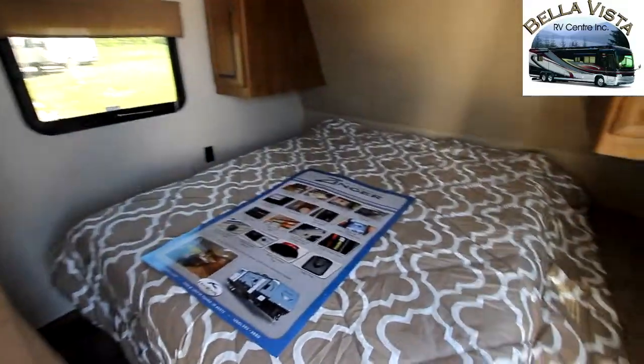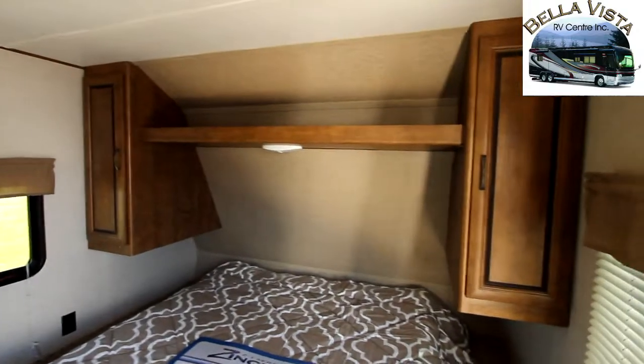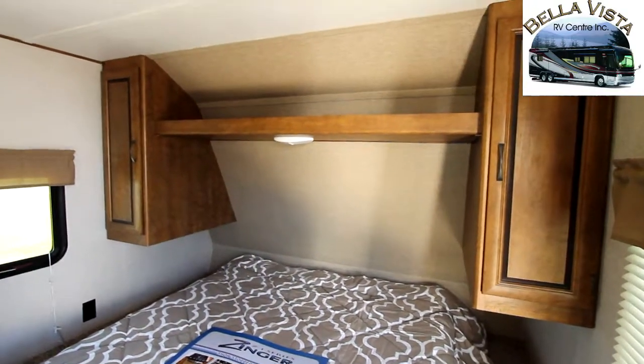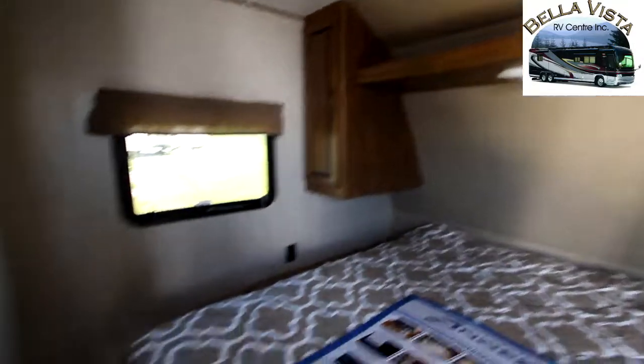As we walk inside you're going to notice a nice large queen bed that is fully walk around. We have wardrobe on both sides as well as power outlets and an overhead shelf with several LED lights for lighting up the coach.